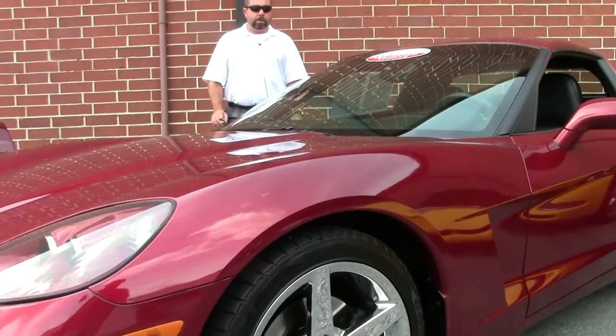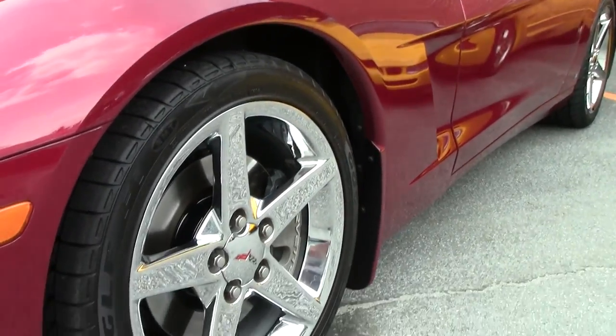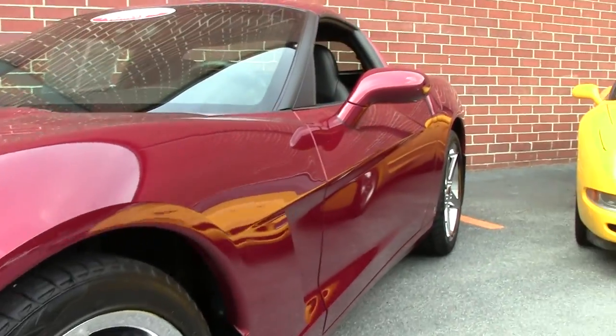It's an automatic transmission, 405 horsepower, LS2, six-speed paddle shift.